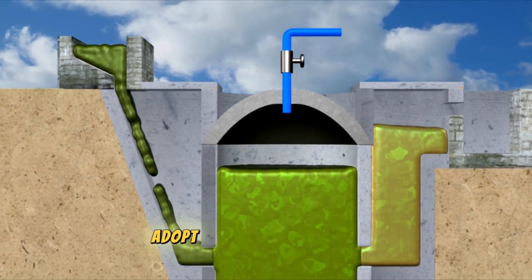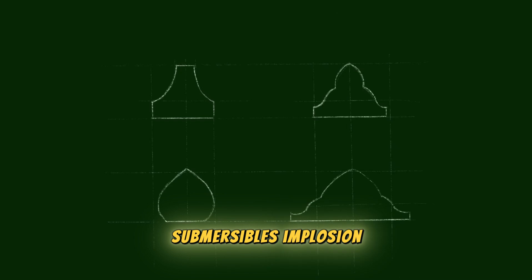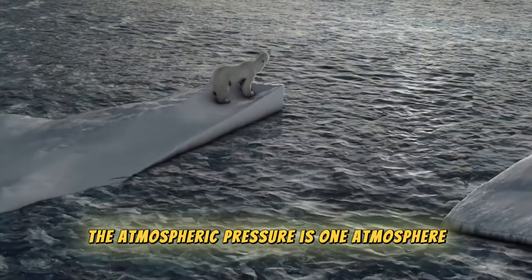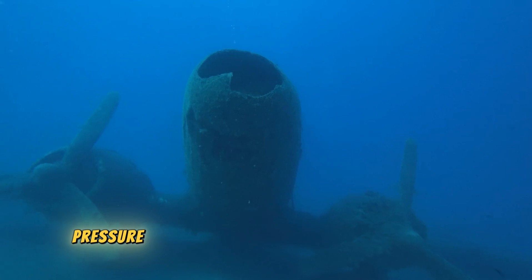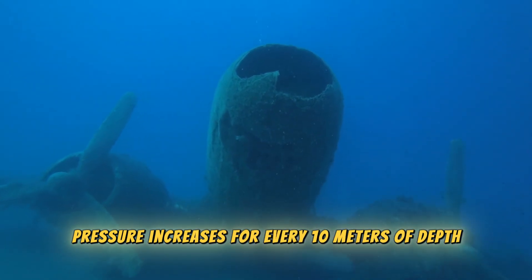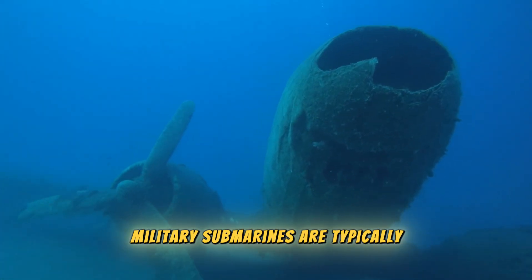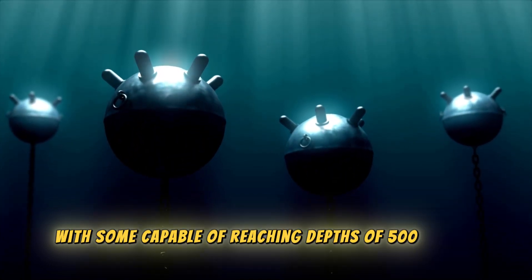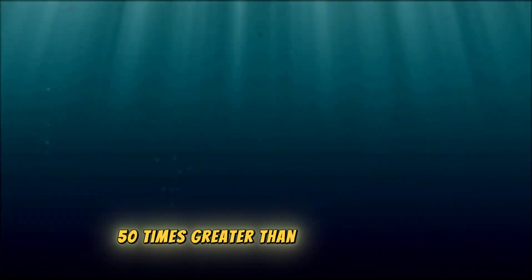Most modern military submarines adopt the double hull design, not only for added protection but also to better withstand water pressure — as illustrated by the Titan submersible's implosion. At the water's surface, the atmospheric pressure is 1 atmosphere, equivalent to 1 kg per square centimeter. As one descends underwater, pressure increases — for every 10 meters of depth, there's an additional 1 kg per square centimeter of pressure. Military submarines are typically designed to operate at depths of 300 to 400 meters, with some capable of reaching 500 meters, where the pressure reaches 50 atmospheres — 50 times greater than at the surface.